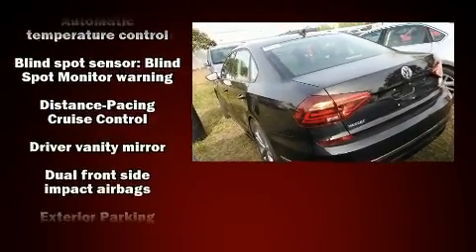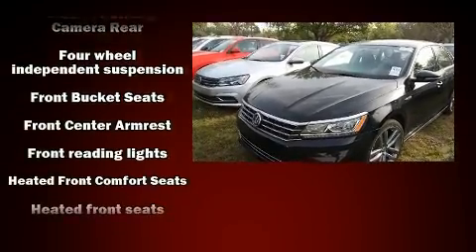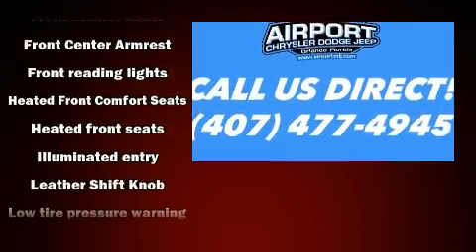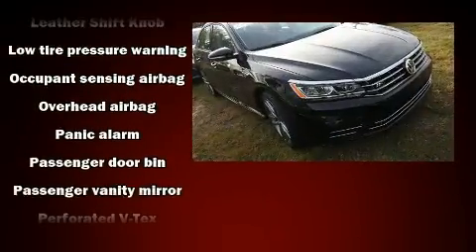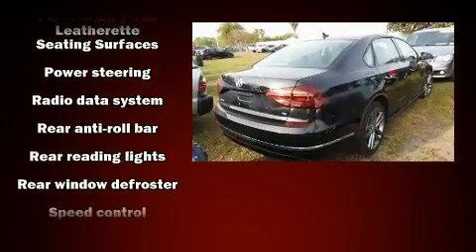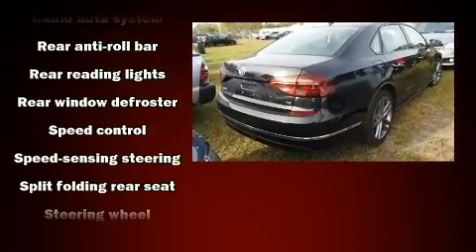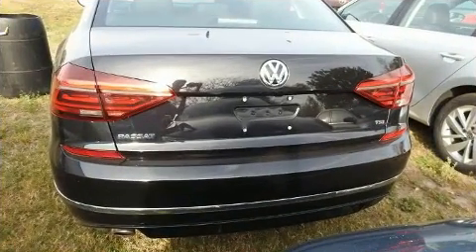Volkswagen ensures the safety and security of its passengers with equipment such as head curtain airbags, front and side impact airbags, traction control, brake assist, ignition disabling, and four-wheel disc brakes with ABS. Electronic stability control stands out as a technologically savvy innovation, keeping you better connected to the road.